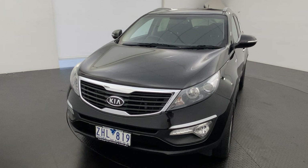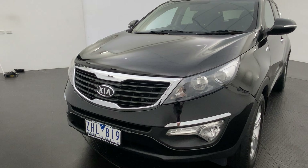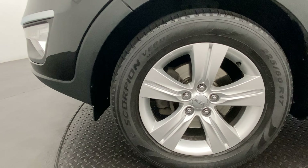Hey guys, Alex here. Today I have the 2012 Kia Sportage all-wheel drive. Down there you've got your fog lights. Come down to the wheel — you've got 17-inch alloys to provide you with a nice comfy ride.